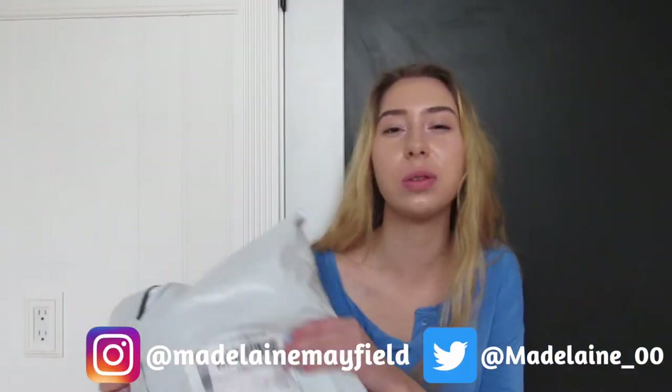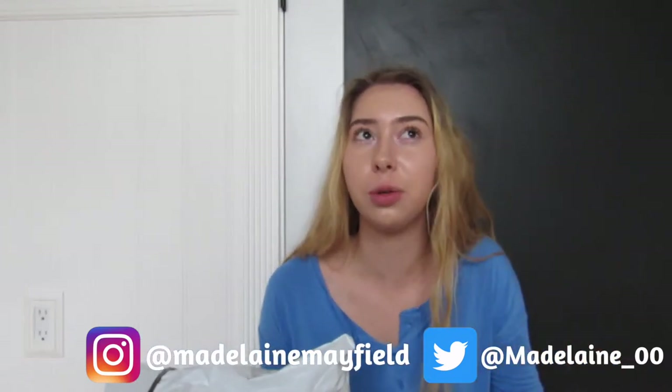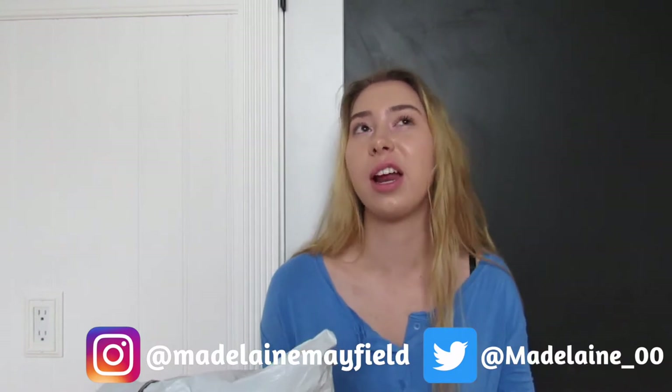I just got this package in the mail from Romwe. If you don't know what that is, it's basically this cheap website that has a whole bunch of clothes on it that's all over the internet. I'm excited because I've always wanted to try this website since all their clothes are super cheap and cute, but some people say it's like a scam, so I wanted to try it out for myself.